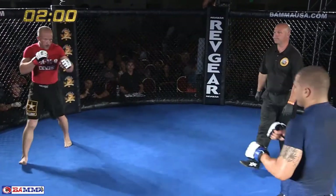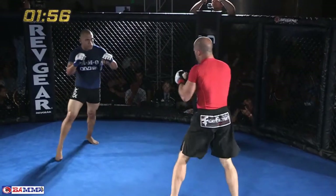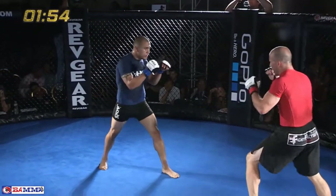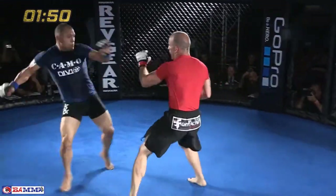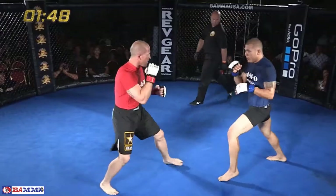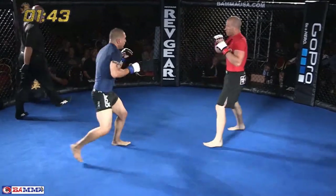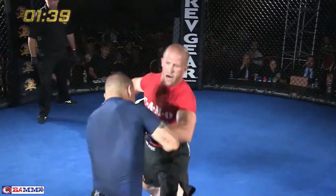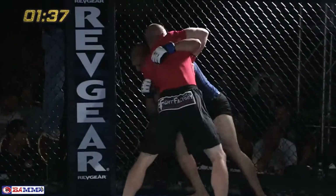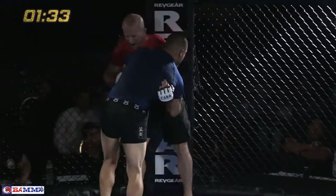Three two-minute rounds. Miller in the red, Vargas in the blue. Good leg kick by Vargas to start things off — both guys have really thick legs. They've been doing their Pilates. Big right hand, left hand being flung by Joshua Miller. Seeing where the Caveman name comes from.